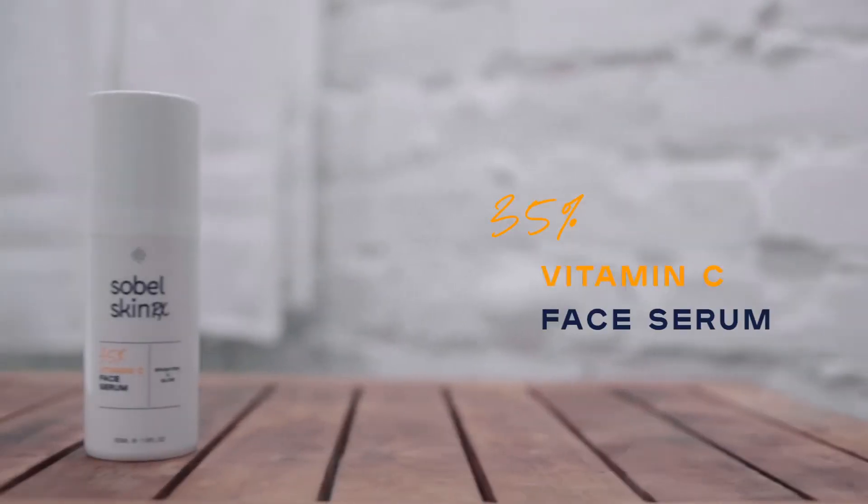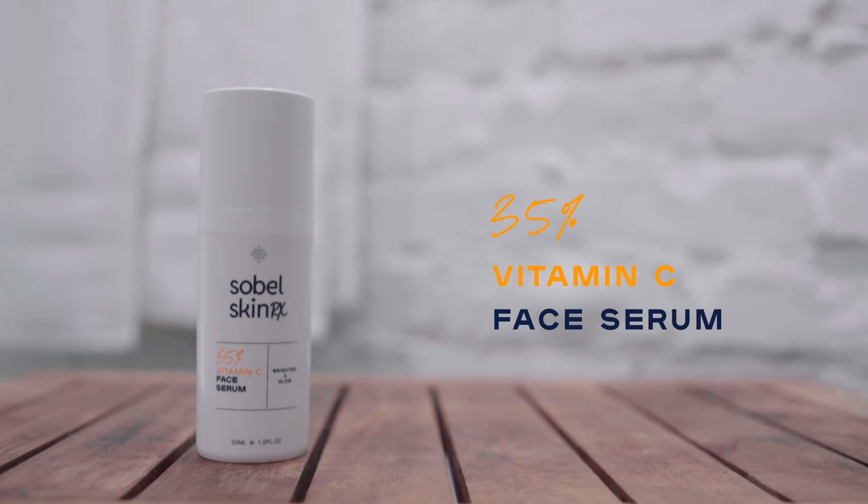I've been doing some research and that's when I came across Sobel Skin Rx's new 35% vitamin C face serum, and this has been clinically proven to help fade dark spots in just four weeks.